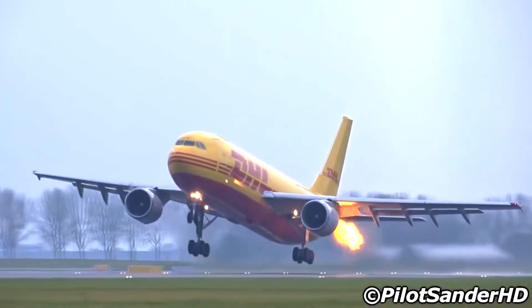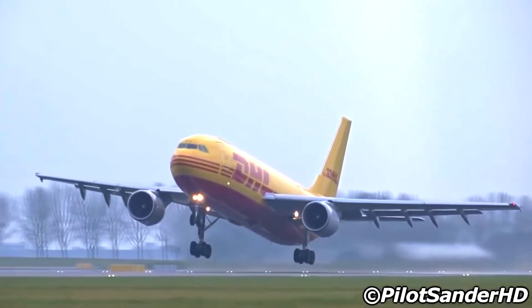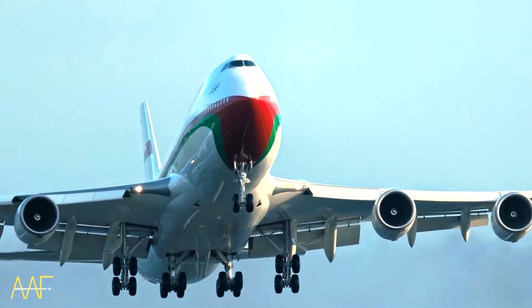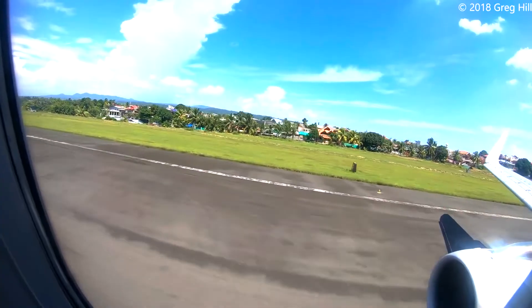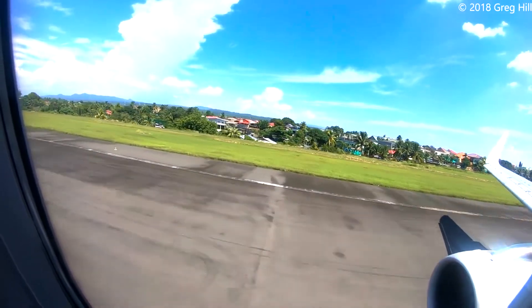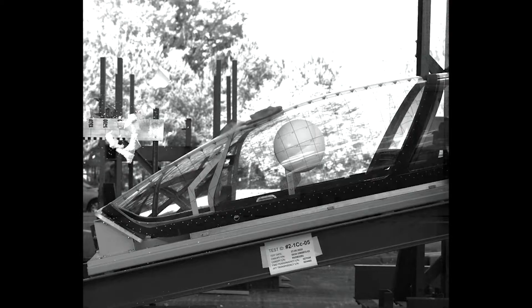Since 1988, approximately 219 individuals have lost their lives globally due to airplane accidents caused by birds entering jet engines. A study conducted in the UK estimated that bird-related incidents cost the aviation industry around $1.3 billion worldwide, encompassing damages not only to engines but also to windshields and other vital components. The collision between a bird and a jet aircraft takes place at considerable speeds, often reaching around 220 miles per hour, resulting in a substantial transfer of kinetic energy.